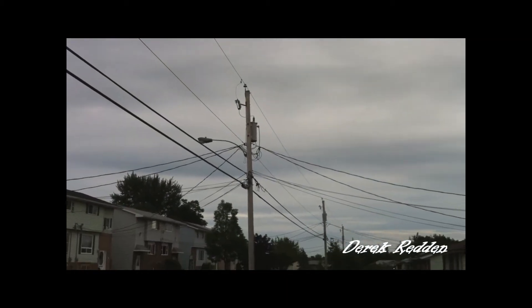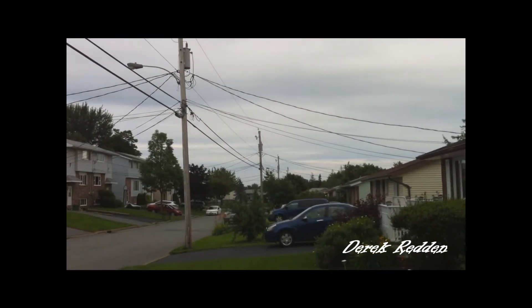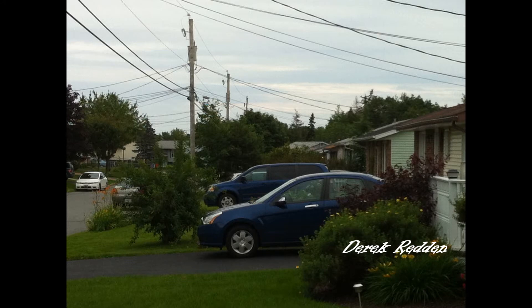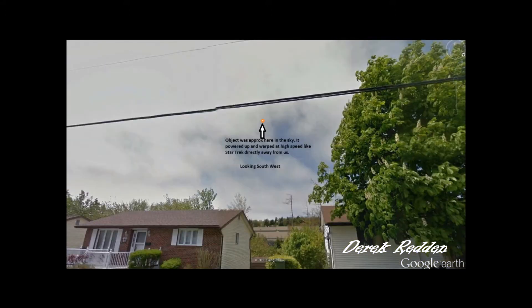We looked up and it was just above these power lines — the top line is the actual power that feeds your homes. It was just slightly above that, and it went down three power pole lengths, then it veered off on an angle to the right. Right above that blue van you'll see somewhat of a notch in the trees — that's where it disappeared. Approximately one minute after the object disappeared, we saw a power-up of a large bright light in the sky, and then it zipped away from us at warp speed.